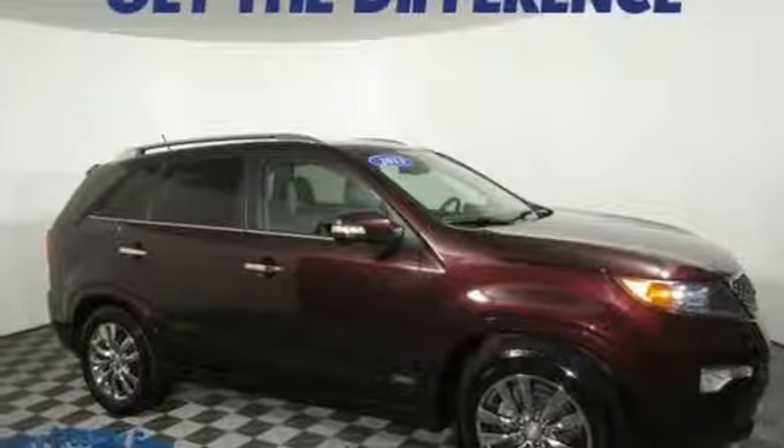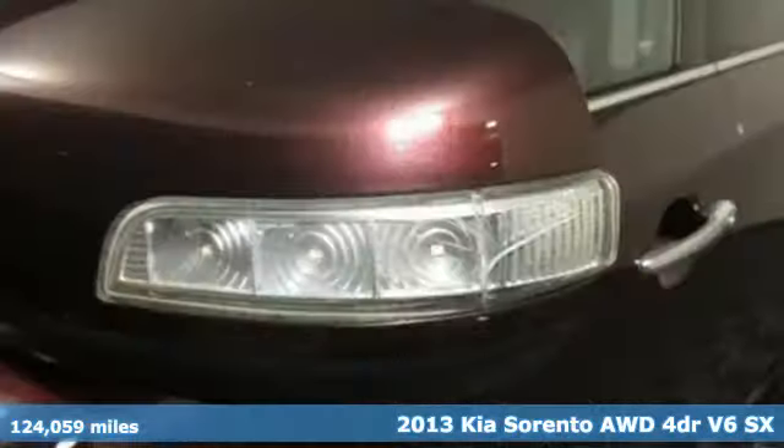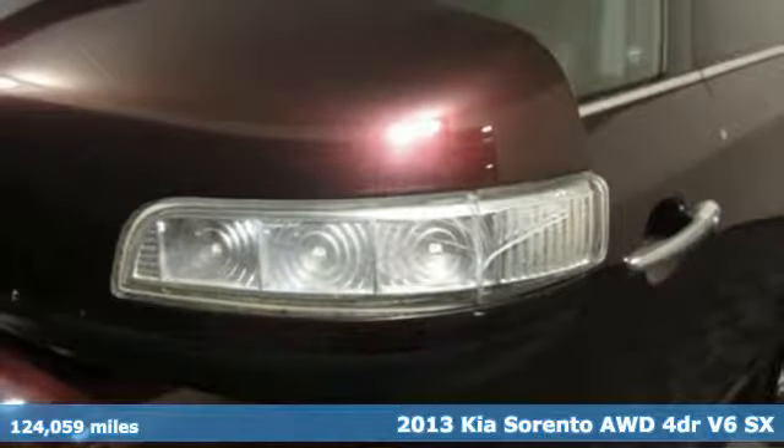Here's a 2013 Kia Sorento. Reliability, quality, Kia.